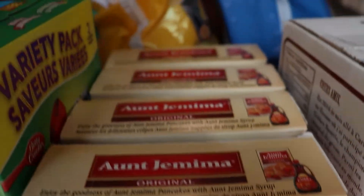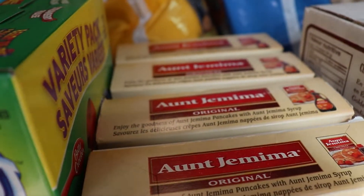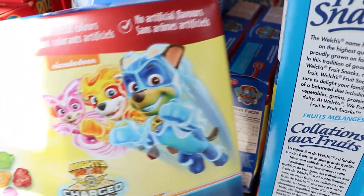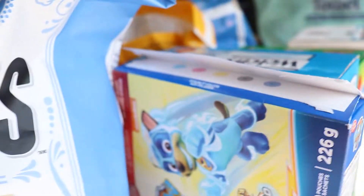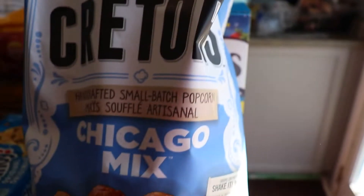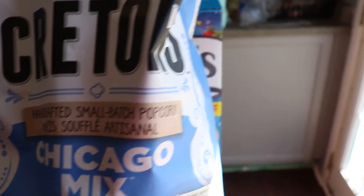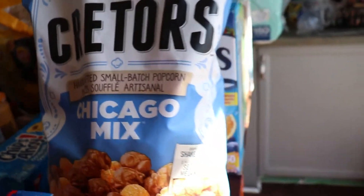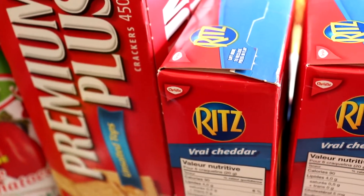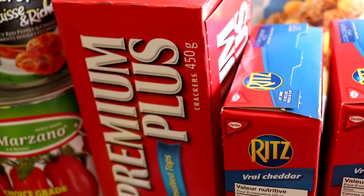I have fruit by the foot, fruit snacks, and Paw Patrol fruit snacks — I got three packs of those because the boys love Paw Patrol. My personal treat is the Chicago Mix popcorn from Costco — I can't wait to eat it tonight watching TV. I also got two boxes of original Ritz crackers, two boxes of cheese Ritz, and a box of premium crackers. I normally use the unsalted crackers for jam or cheese.